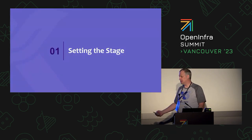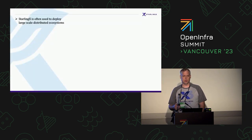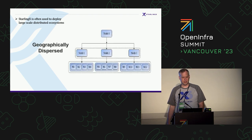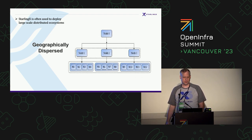We're going to set the stage for the talk. We're going to talk about StarlingX, but it's more than just StarlingX — it's open source in general. StarlingX is often used to deploy very large-scale distributed systems, and these systems are often geographically dispersed at national and sometimes international level.